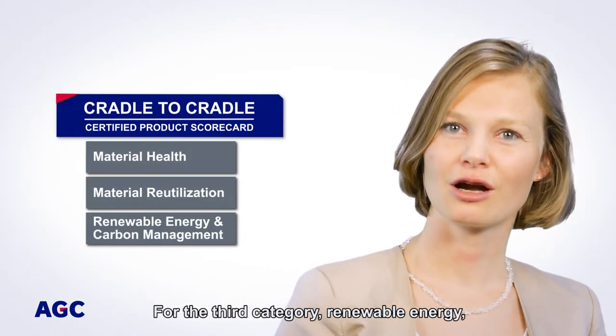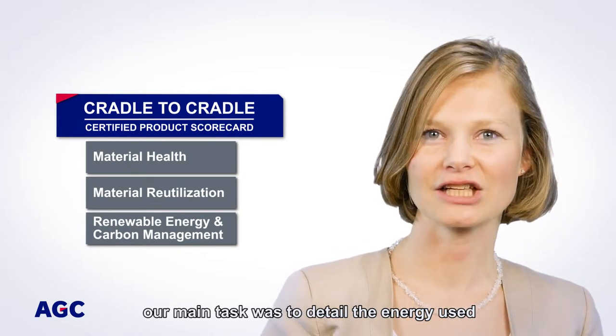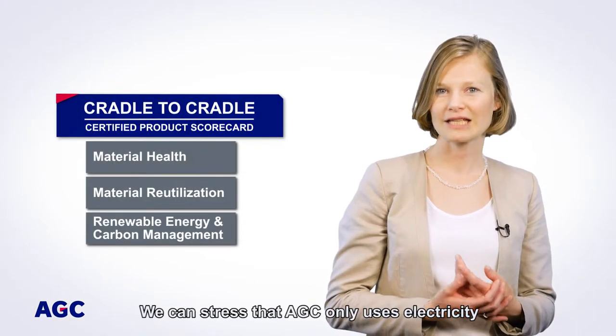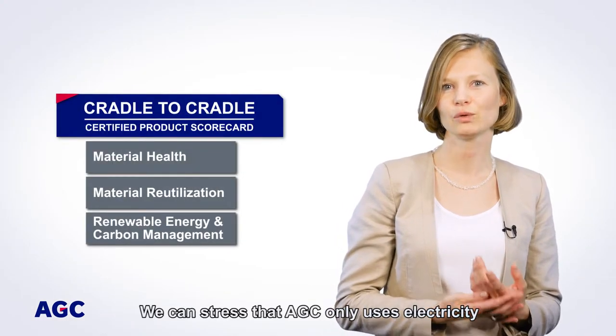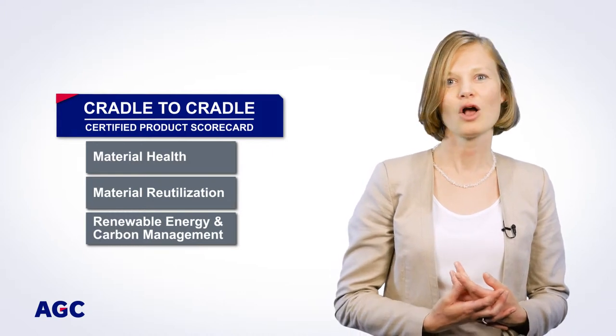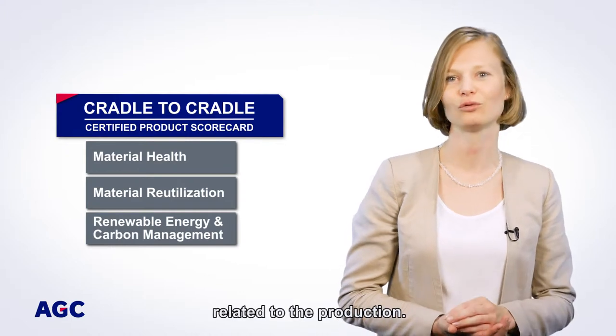For the third category, Renewable Energy, our main task was to detail the energy used in each of our 40 plants. We can stress that AGC only uses electricity to produce Insulating Glazing. So, this means that there is no direct CO2 emissions related to the production.